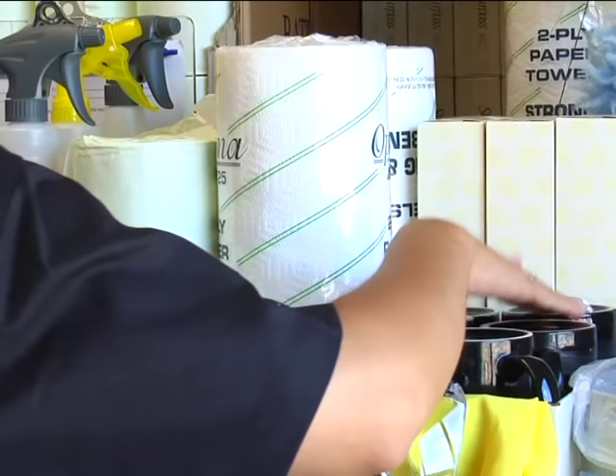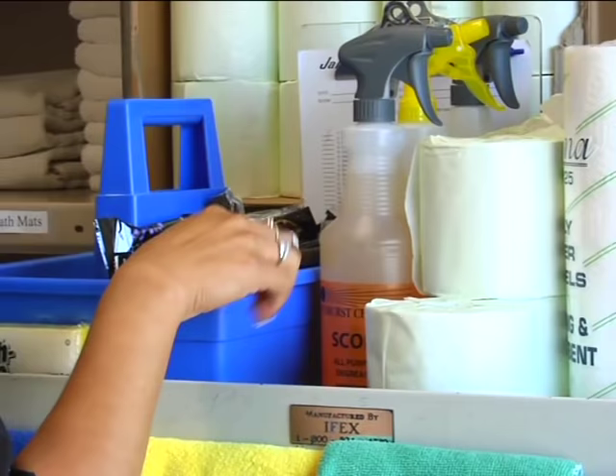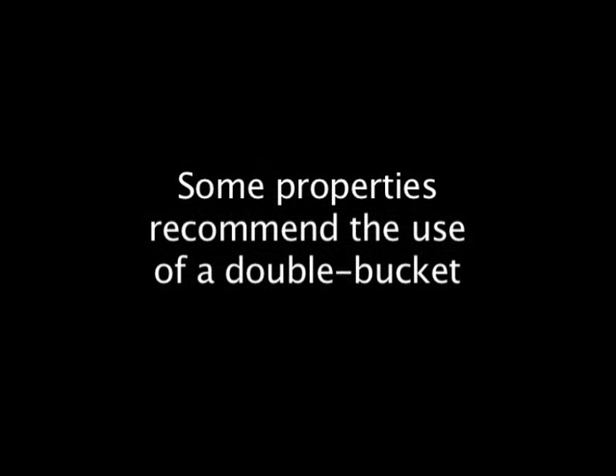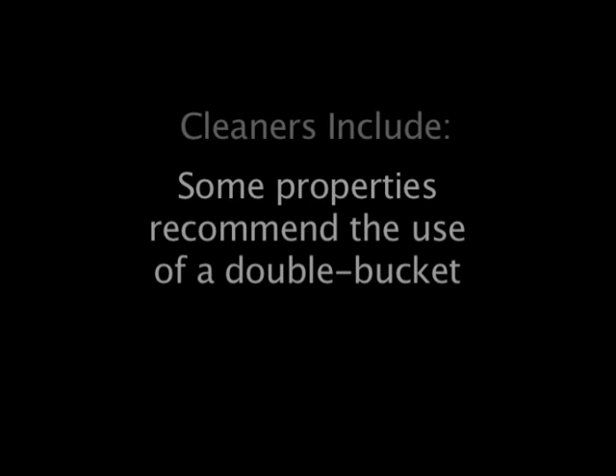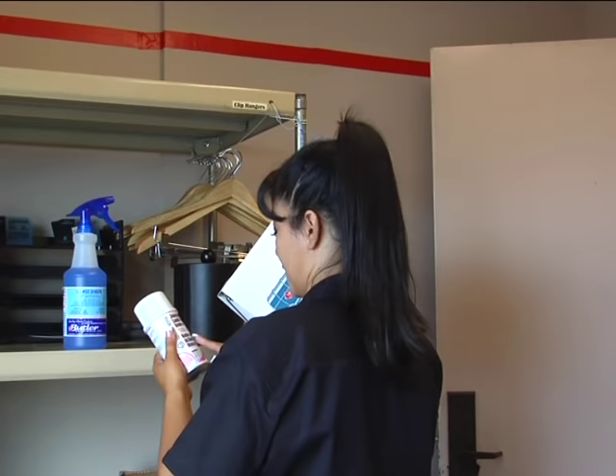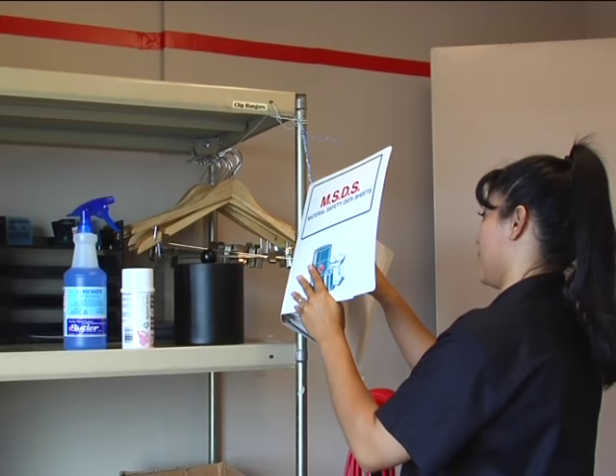The cart holds everything you need to clean. The shelves hold linen. On top is space for amenities and guest room, bathroom, and cleaning supplies. Review the room attendant cart diagram in your Jana King Hotel Resort Manual and your Startup Manual. Some properties recommend the use of a double bucket. Your double bucket holds such things as a bowl brush or swab, sponges, rags, and cleaners. Cleaners may include your glass cleaner, disinfectant cleaner, all-purpose cleaner, and air freshener. Bottles must be properly labeled and any caution followed before using the products.